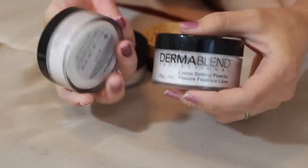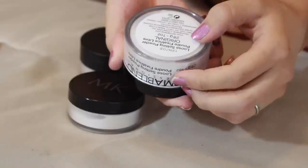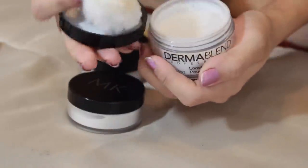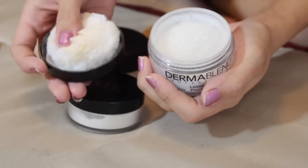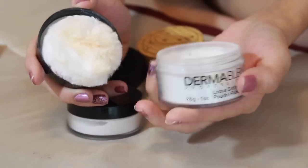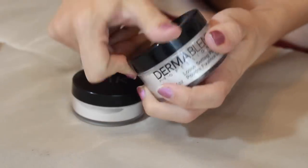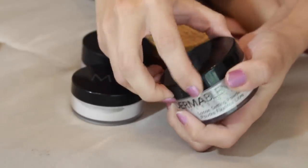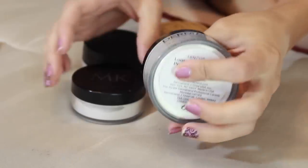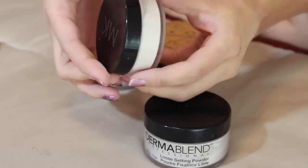Two products I'm keeping because I haven't really tested them out: the Dermablend Professional Translucent Loose Setting Powder. This is a relatively new purchase - the puff is super huge. I haven't used it enough to formulate good thoughts or a review, so I need to keep it and use it more. The times I have used it I've liked it, no complaints really.